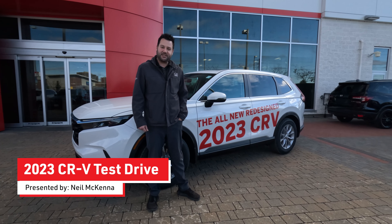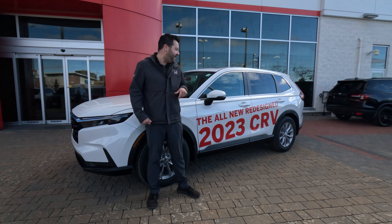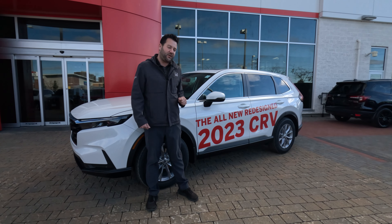All right folks, we got a special video for you today. We're going to be taking a test drive in the all-new 2023 redesigned CRV, so let's hop in the car and go for a drive.